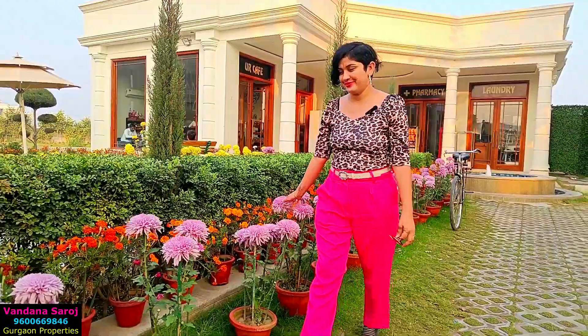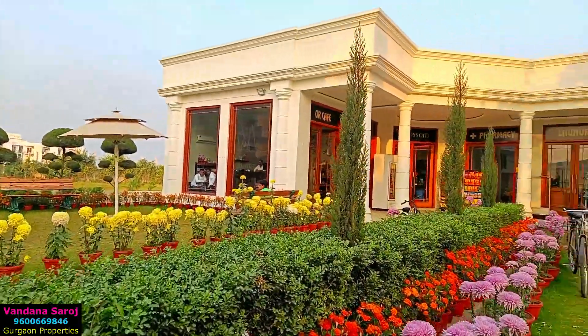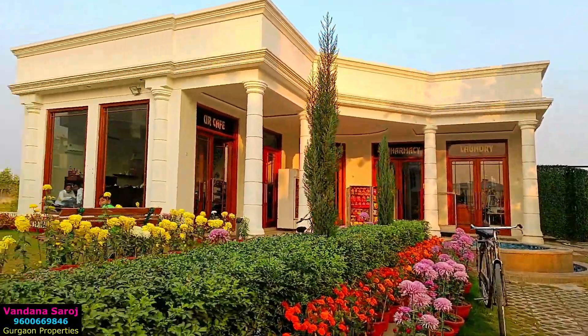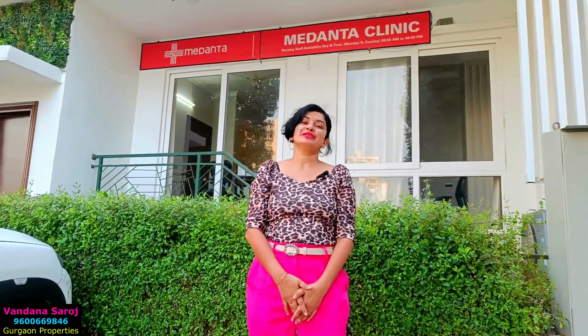This is the society shop. Being a big township, they also have a Medanta Clinic here, tied up with Medanta Hospital. The Medanta Clinic will be open 24 hours and there is also an ambulance service facility.